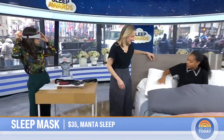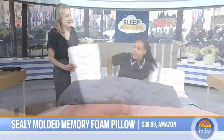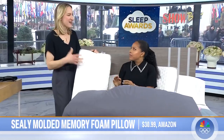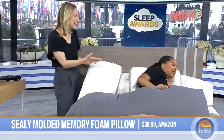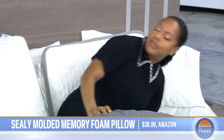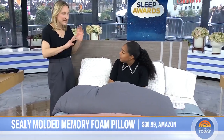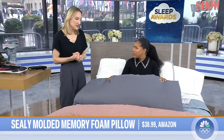Let's talk about pillows. This is a Sealy pillow — it's a molded standard pillow with adaptive memory foam. Feel it — it's squishy, right? A lot of memory foam is kind of hard and feels like a brick under your head, but this is not that. It gives. Every single one of our testers said this pillow helped them fall asleep faster — back sleepers, side sleepers — faster. It's so cozy, hands down number one.